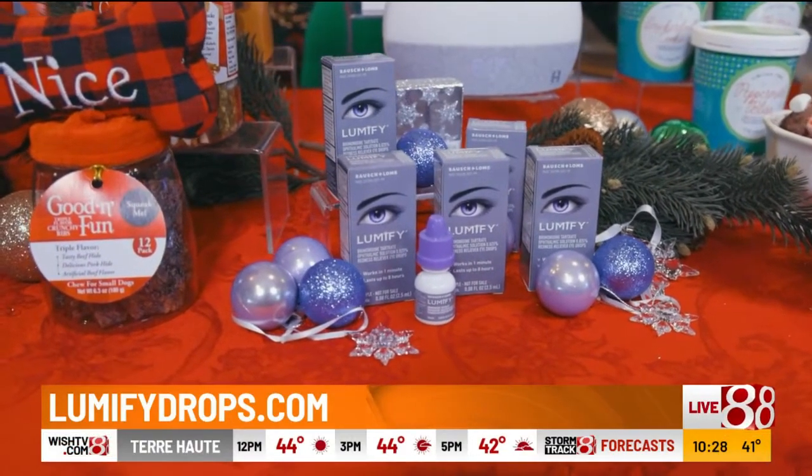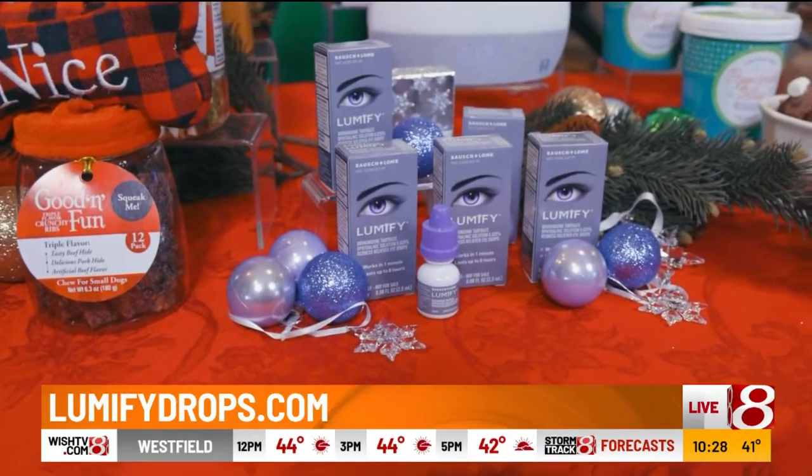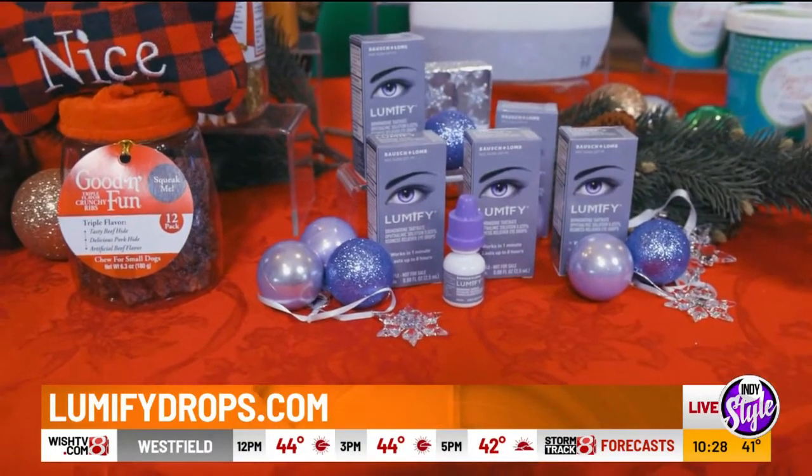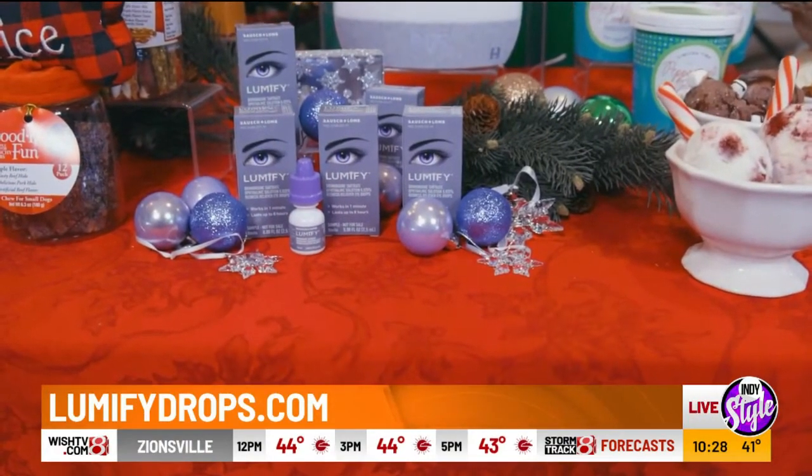You can use Lumify drops even if you wear contacts — you just need to wait 10 minutes after applying them before inserting your lenses. These are easy to find in the eye care aisle at retailers, and they're an affordable stocking stuffer for beauty lovers. You can find more information at lumifydrops.com.